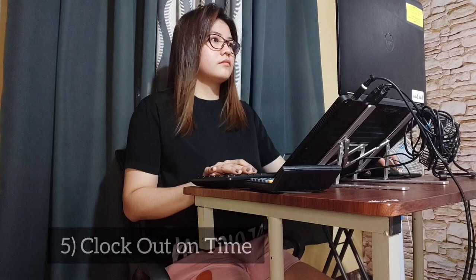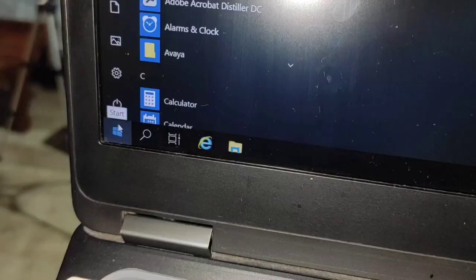And lastly, clock out on time. Manage your time by scheduling your work and knowing your deadlines. Do not over-abuse your mind and body working late hours. It is important to practice self-care without compromising the quality of your work — know when to stop and rest.